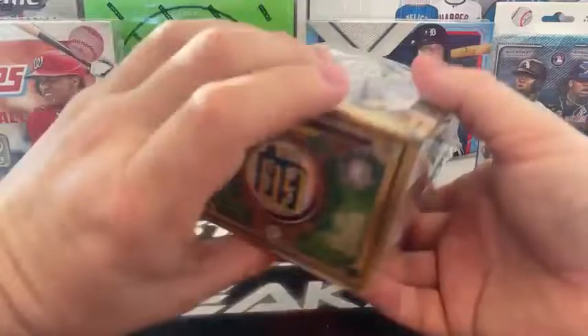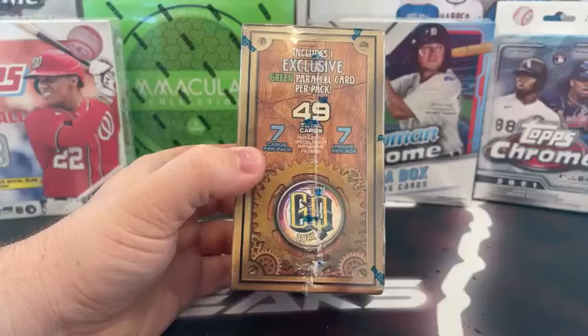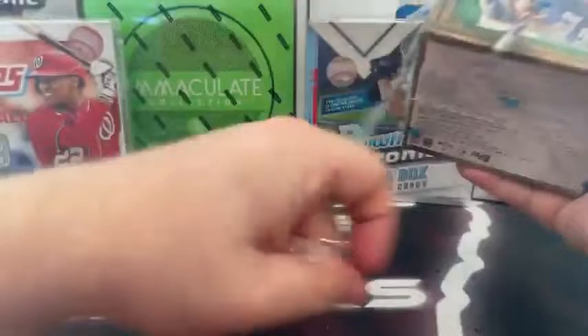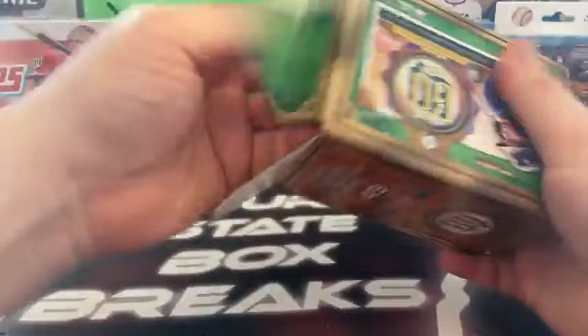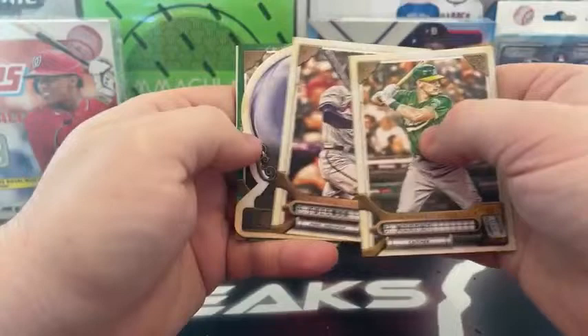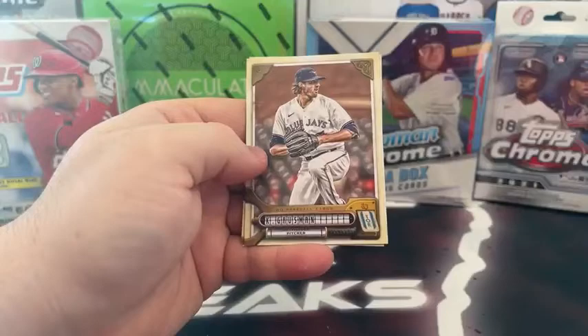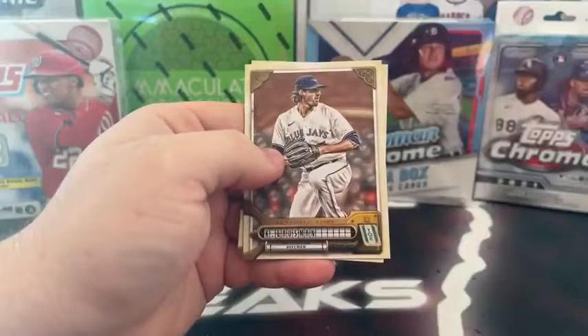We'll go to Gypsy Queen — 2022. I've not opened any Gypsy Queen before. Looking for one exclusive green parallel per pack, seven packs, seven cards per pack, 49 cards total. I really don't know what to expect; it's not really my cup of tea, but it's something different — I like different. Here's our seven packs. Pack one: Sean Murphy, Orlando Arcia, Freddie Freeman covers Casey Mize on the See the Future — nice looking die cut. We've got DJ LeMahieu on the green, not numbered out of 320.